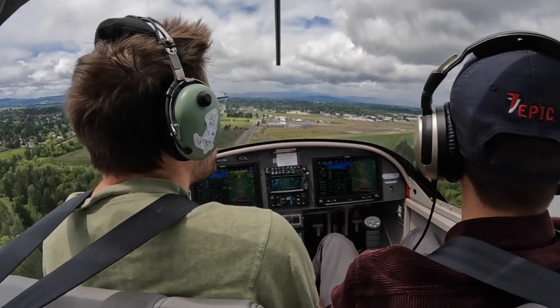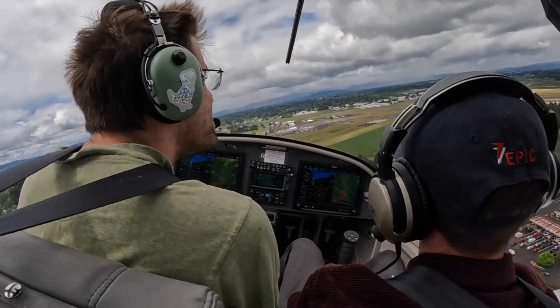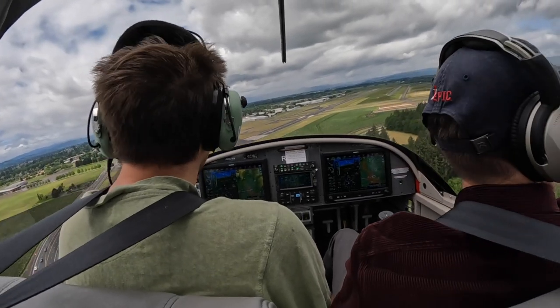Instructor suddenly exclaims: Whoa, holy— You're good. Instructor and student react: Damn, that was close — never been that close to a bald eagle. I know. That was a big bird. Zero bucks given by him. Oh man.